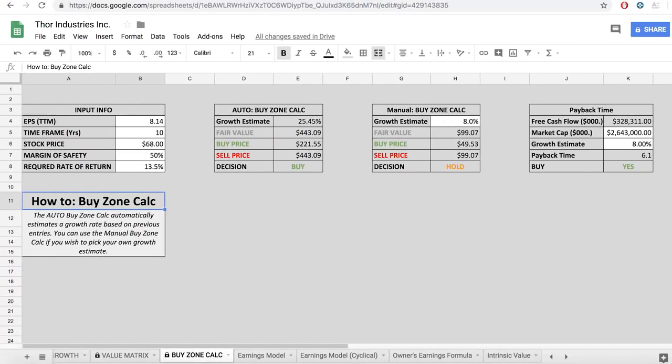Next, the payback time method uses a free cash flow growth rate of 8% and the free cash flow from 2018, which doesn't include the Erwin Heimer acquisition that will probably add somewhere between 20 and 50% to their cash flow. Using those very conservative assumptions we get a payback time of just 6.1 years, compared to the private business average of about 8 years. Finally, the 10-cap method uses owners earnings — for 2018 that was $426 million, again excluding the acquisition. If the stock price falls to $50 per share, that gives us a cap rate of 16%, which is well above the 10% minimum requirement.